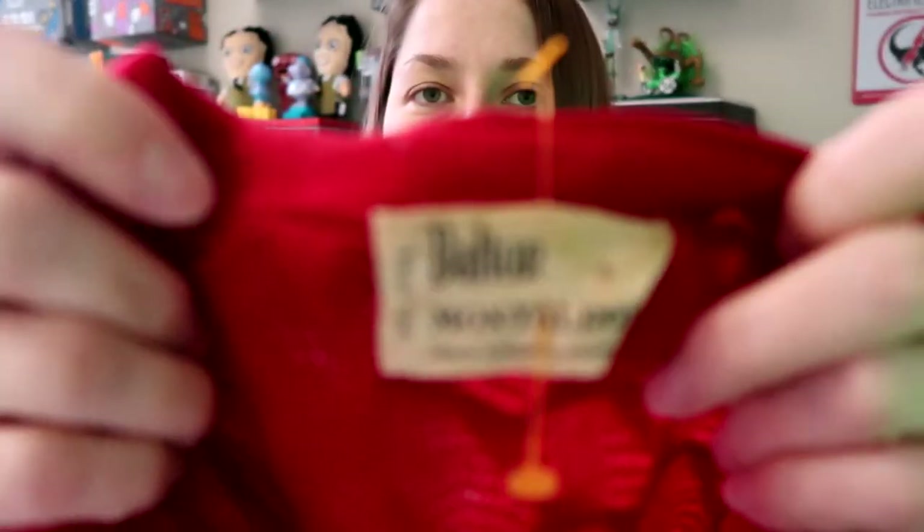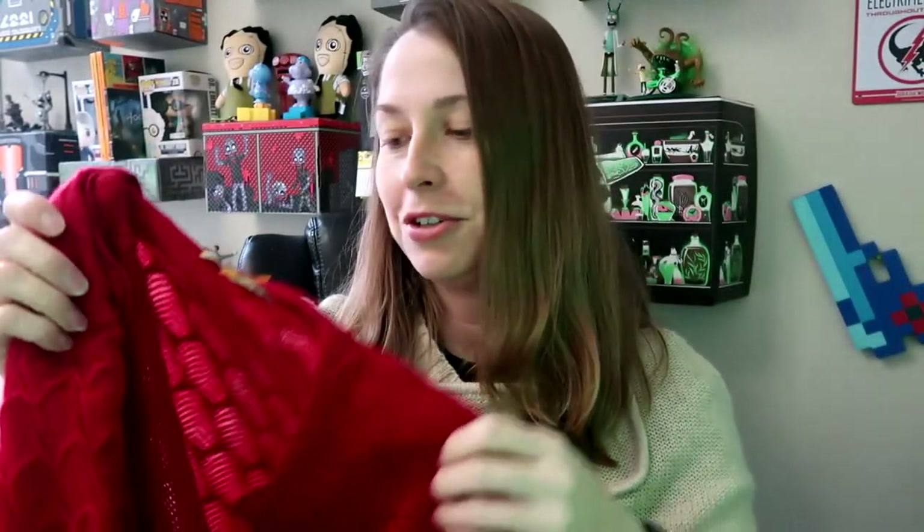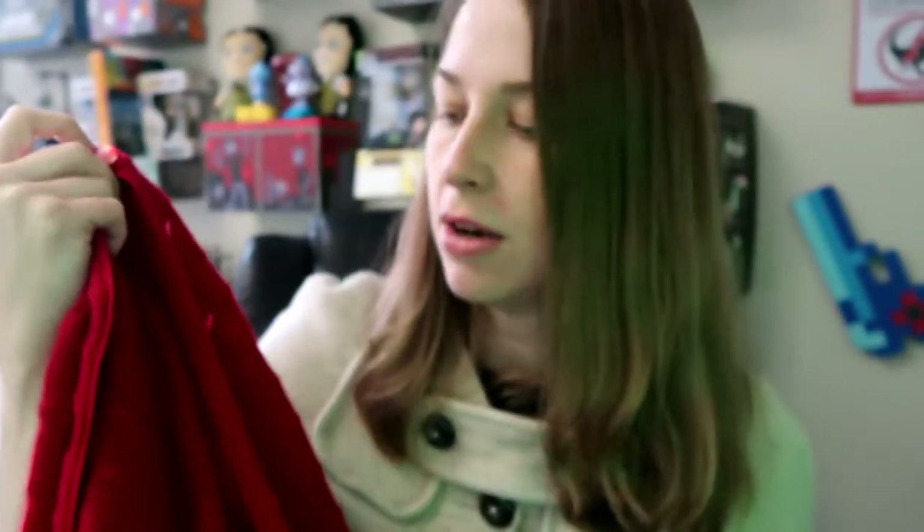The next thing I got is this beautiful vintage cardigan. It's Dalton — but look at that tag. This is cashmere, 100% virgin cashmere. It has this beautiful scalloped pattern with gorgeous little buttons. I'm guessing this is from the fifties based on the style of the buttons and the tag. I paid $5 for this and I think I could get $30 or more for it. I was very surprised.